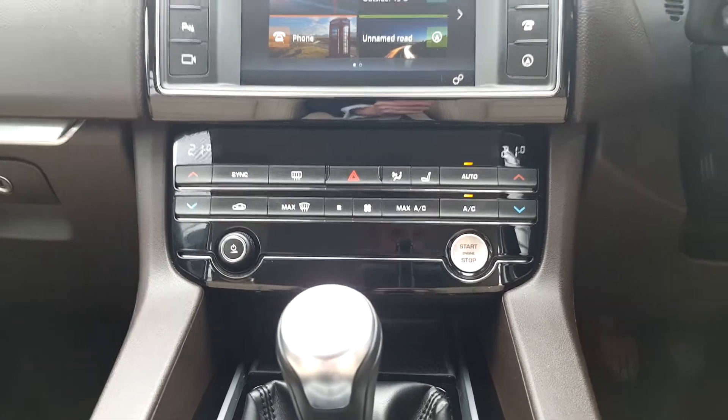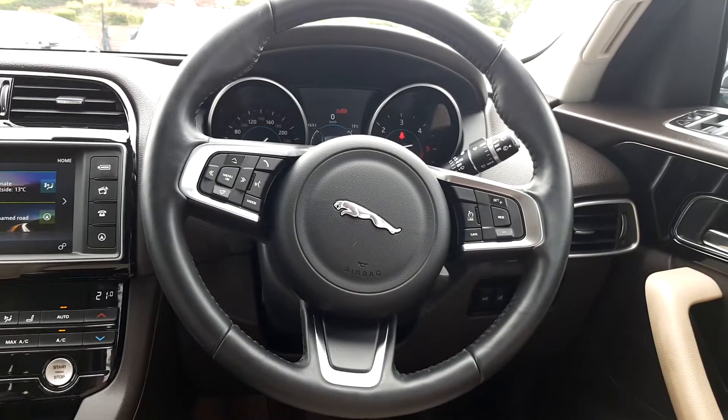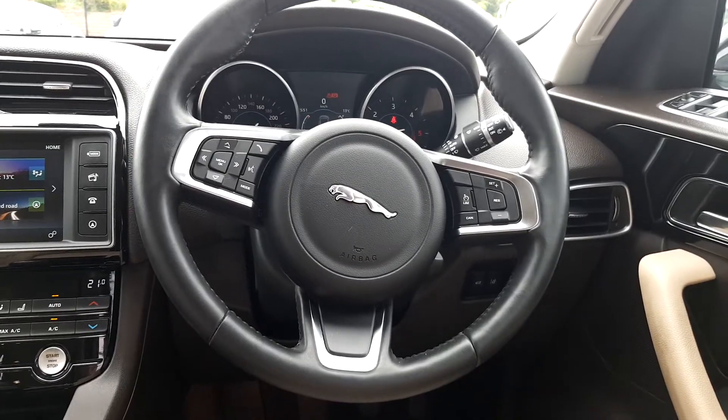Below we have heated seats on your dual climate control. There's also a multifunctional leather steering wheel with various functionalities, and auto lights and wipers.